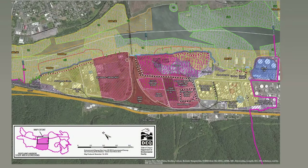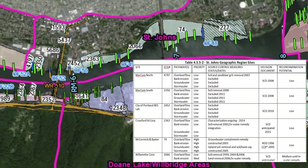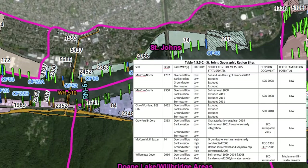It shows bank areas that need control and source control measures that are currently in place. The geographic region site tables present a quick overview of all the sites in each area by listing each site name and the DEQ Environmental Cleanup Site Information, or ECSI, database number, where more information on each site is available.